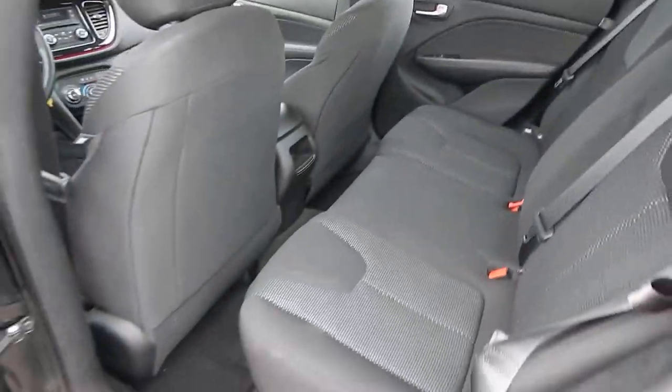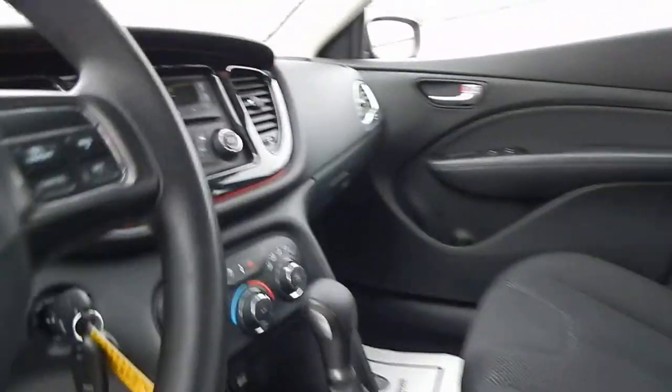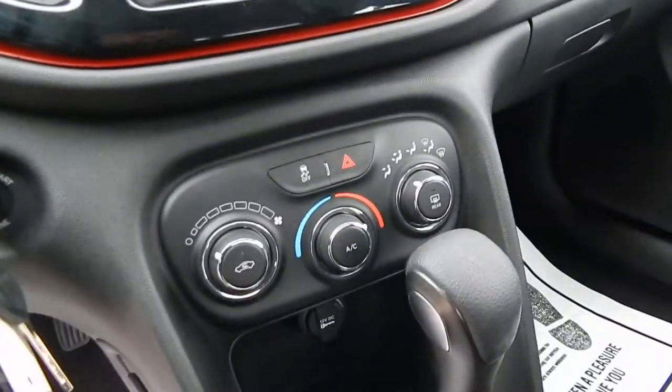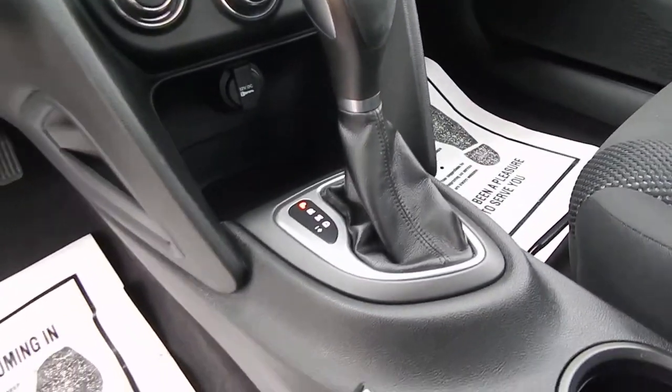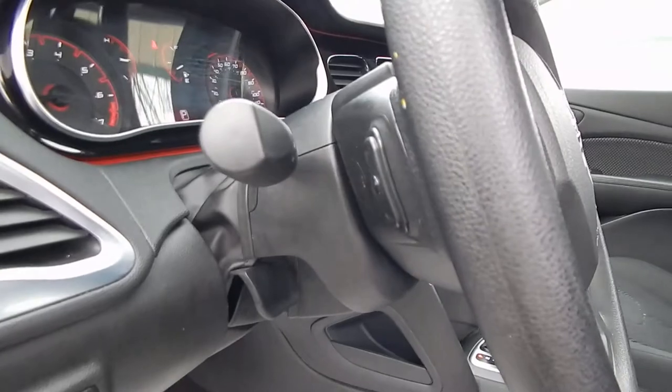Let's get inside here for you. There's the cloth interior — still looks like brand new. You do have full power options, AM/FM stereo with USB and auxiliary inputs, AutoStick feature, cruise control along with info controls, and steering wheel audio controls.